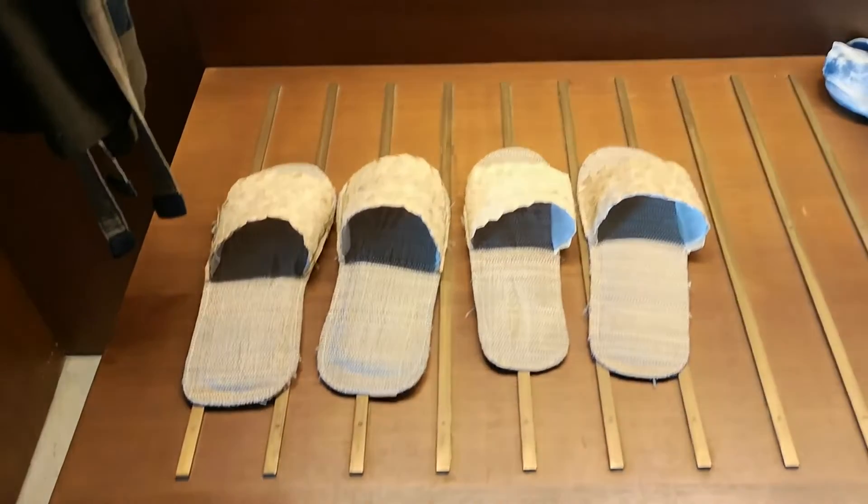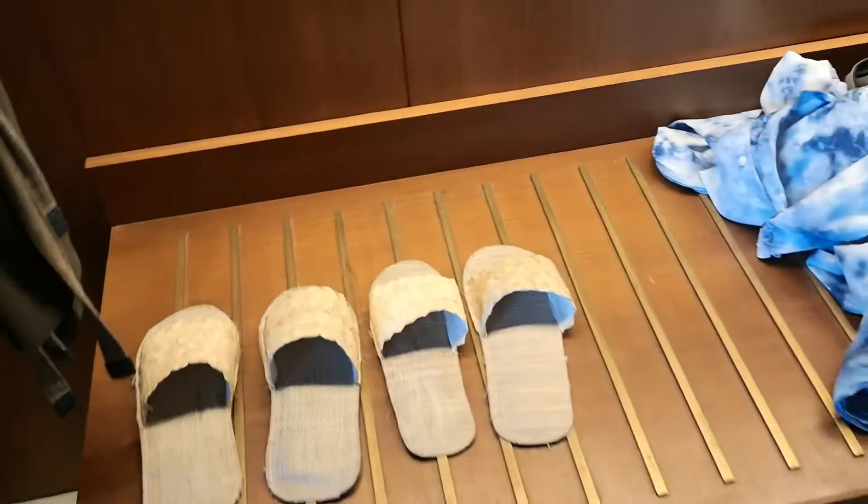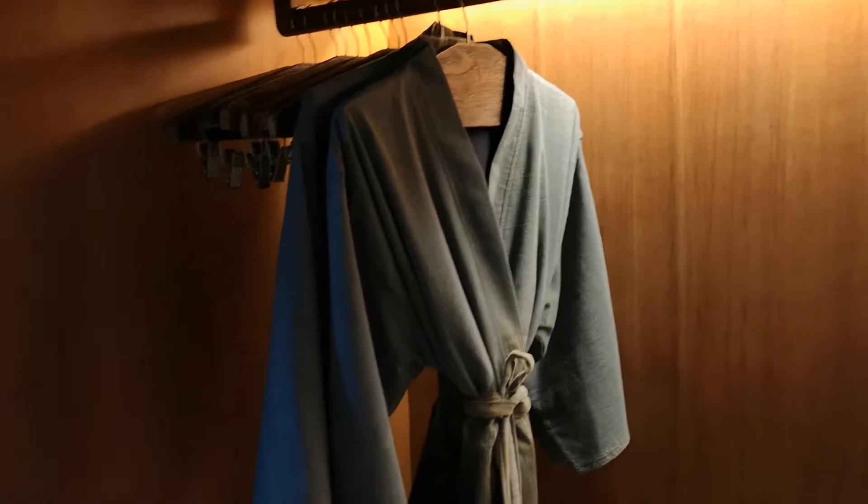Here is the main storage area — very messy with my stuff, sorry about that. You get these slippers that are made from coconut husk somehow, and they are completely waste free — all organic material. These robes are made by local craftspeople as well.